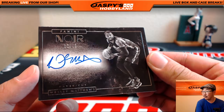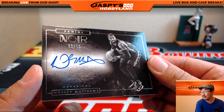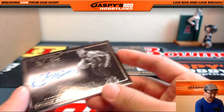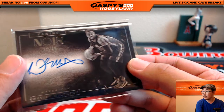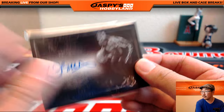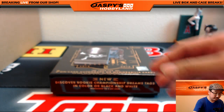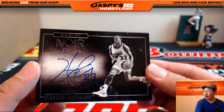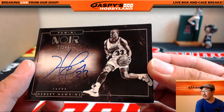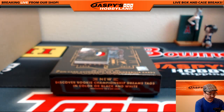12 out of 49, Wesley Matthews for the Mavericks - that goes to the Dallas Mavericks, Arthur with the Mavs. Nice Noir auto for you, Arthur. For the 76ers, Hersey Hawkins - seven out of 49, Hersey Hawkins. Nice one there - for the Sixers, Regimel with that.